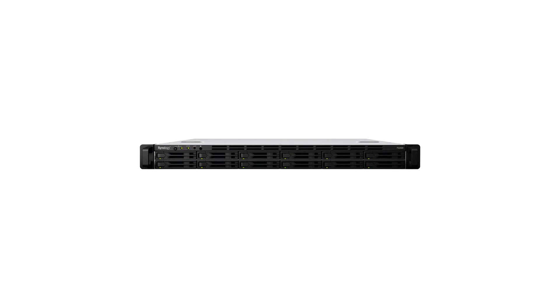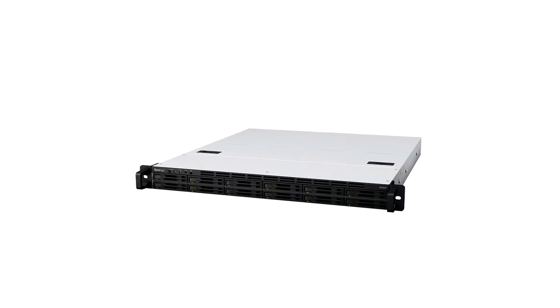Synology unveils compact, cost-effective Flash Station FS2500 and latest SATA SSDs. Synology announced today the launch of Flash Station FS2500, the newest addition to the company's lineup of all-flash servers, as well as an update to its portfolio of SATA SSDs with SAT5210 drives.